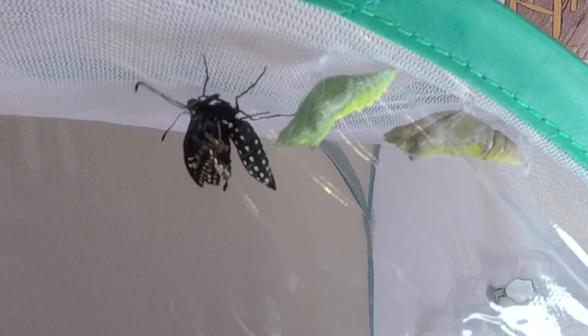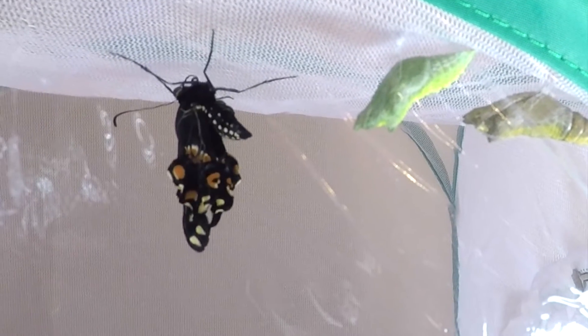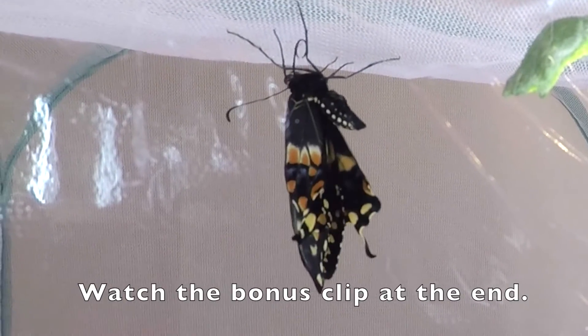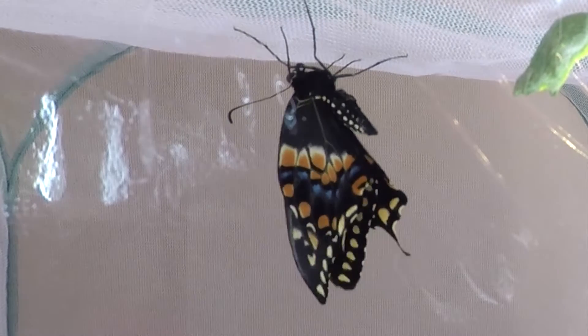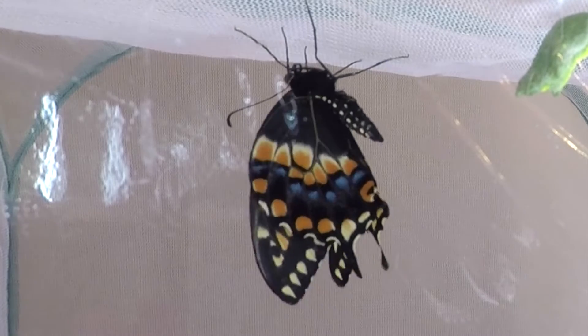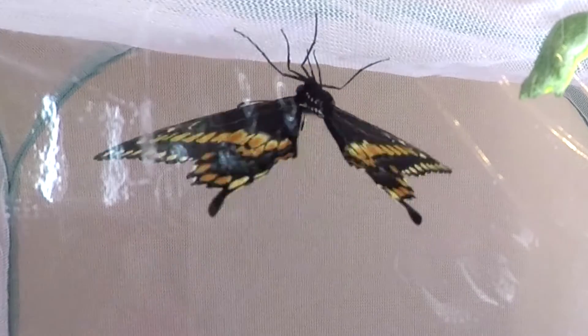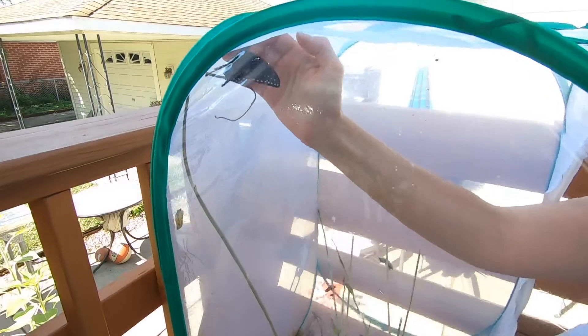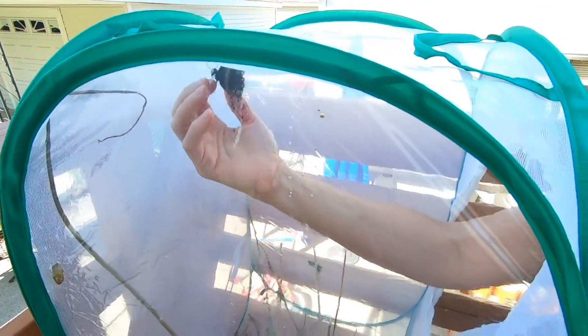The chrysalis you saw at the beginning has now transformed — watch as it emerges into a beautiful black swallowtail butterfly. A fluid similar to our blood is going to be pumped through the butterfly's wings. It takes about five to ten minutes for the wings to fully develop. Even our cat is fascinated by the process.